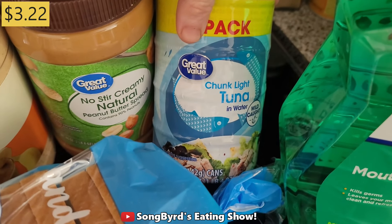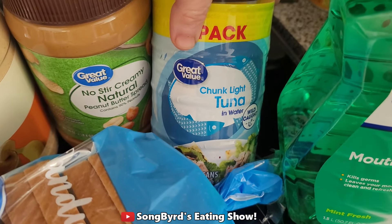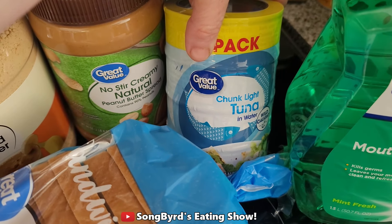We also got some tuna. We plan to use this for sandwiches or maybe just as a snack while we're on the road or in the hotel.